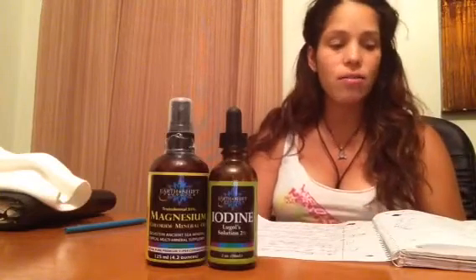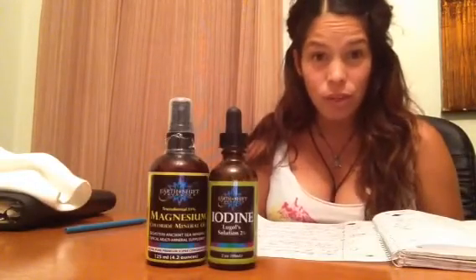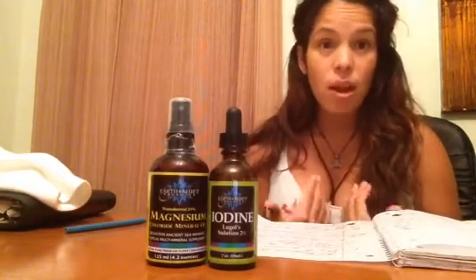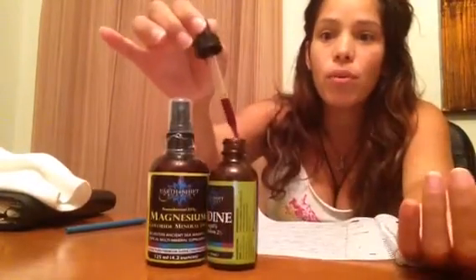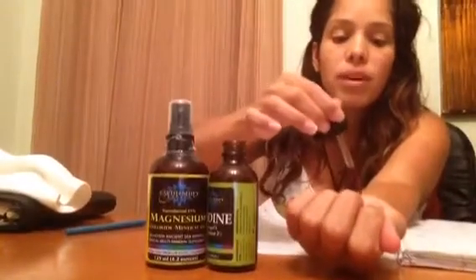Taking iodine transdermally helps your body detoxify and protects you from thyroid cancer or any thyroid diseases. A lot of people have a thyroid deficiency. I'm talking to you ladies out there, because I know a lot of family members suffering from thyroid diseases. I'm trying to prevent myself from getting an iodine deficiency. So I put three drops on my wrist.